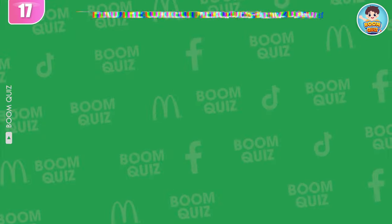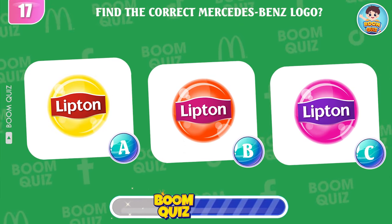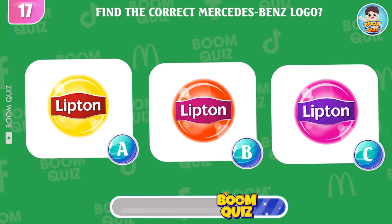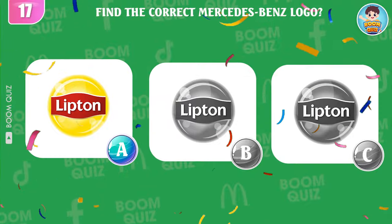Round 17 — find the correct Lipton logo. A, B, or C? Great, it's here.